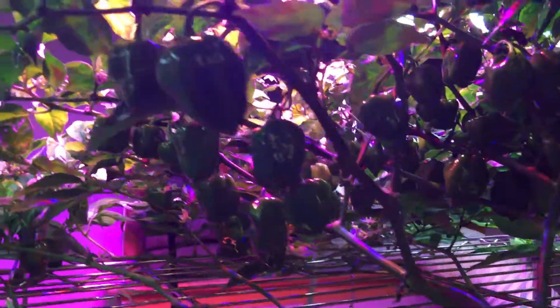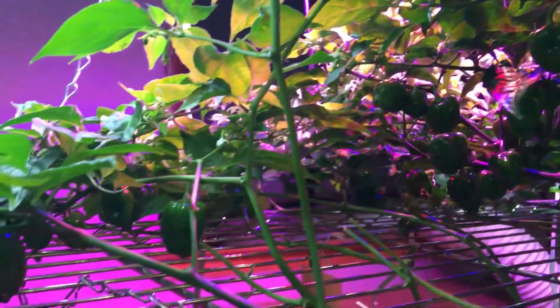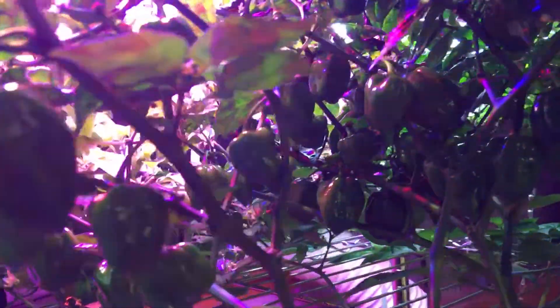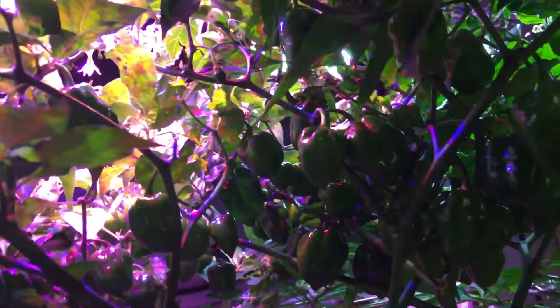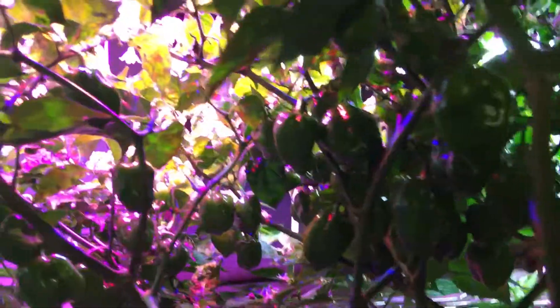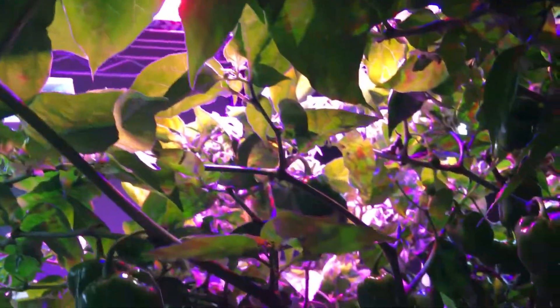Hey gang, Daily Rapid Garden View starting over here under the habaneros — habanero heaven as I call it. Tons of habaneros in the DIY rail under the T5 fluorescents and an LED, and we are just loaded with habaneros.